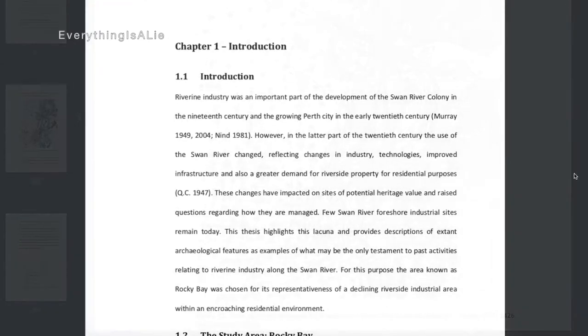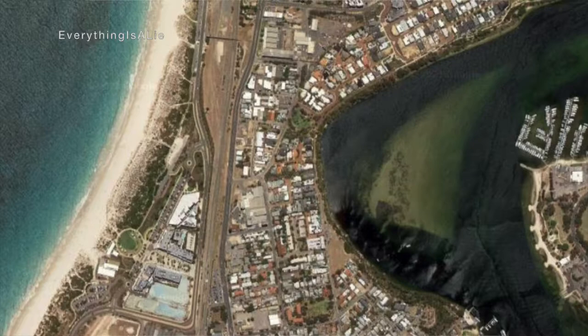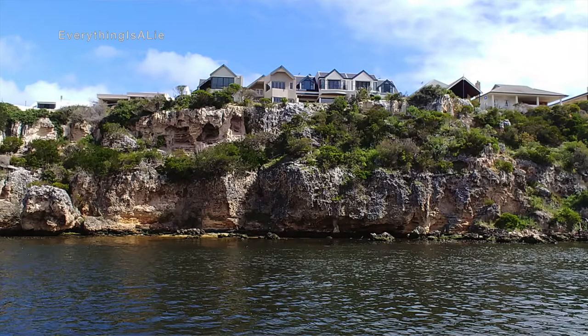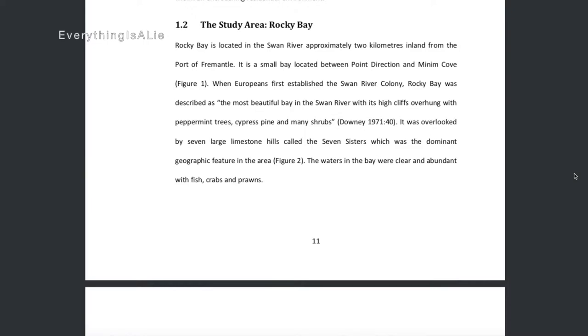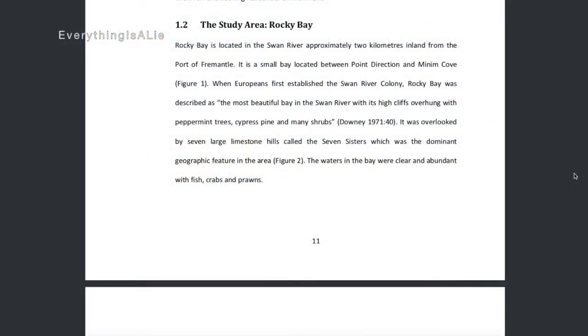Rocky Bay is located in the Swan River approximately two kilometres inland from the Port of Fremantle, between Point Direction and Minim Cove. When Europeans first established the Swan River Colony, Rocky Bay was described as the most beautiful bay in the Swan River, with high cliffs overhung with peppermint trees, cypress pine, and many shrubs. It was overlooked by seven large limestone hills called the Seven Sisters, which was the dominant geographic feature in the area. The waters were clear and abundant with fish, crab, and prawns.